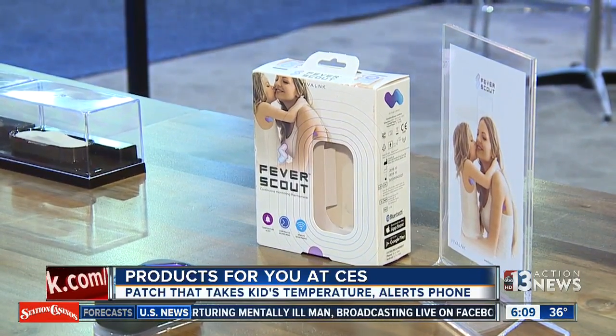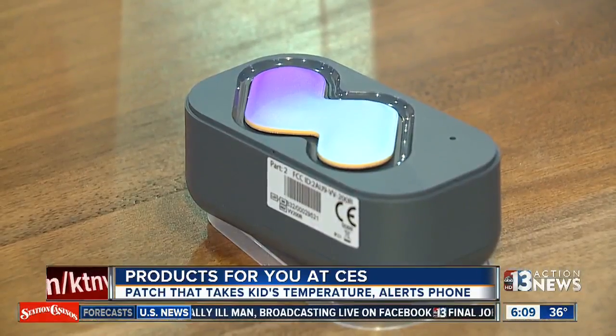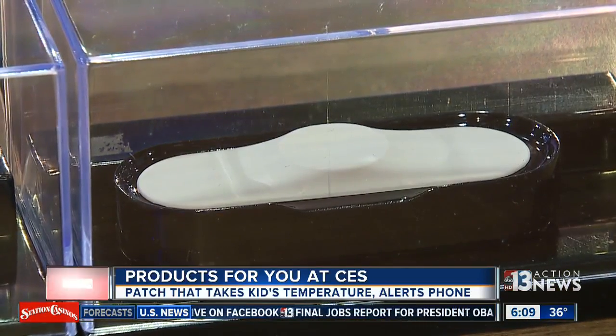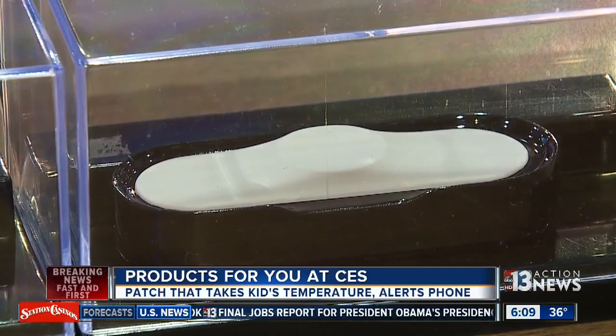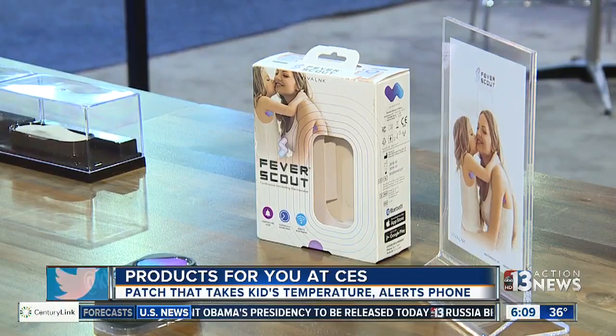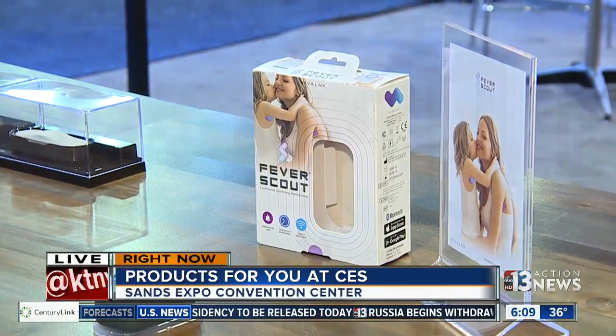I was speaking with the maker yesterday. He says this was invented out of firsthand experience — as a parent, he was always anxious when his kid was sick, so he wanted something like this. It's available in other countries right now, but they're working to bring it here to the States.